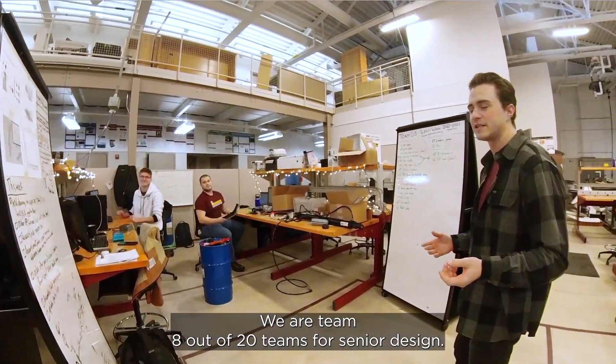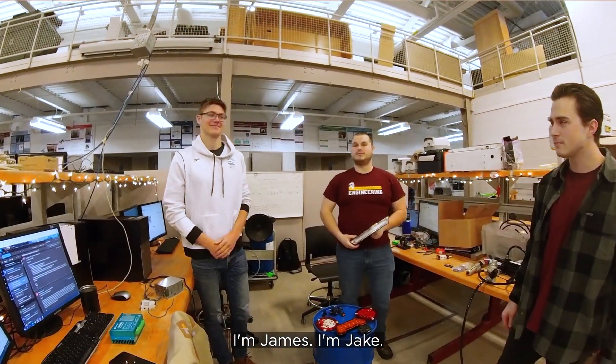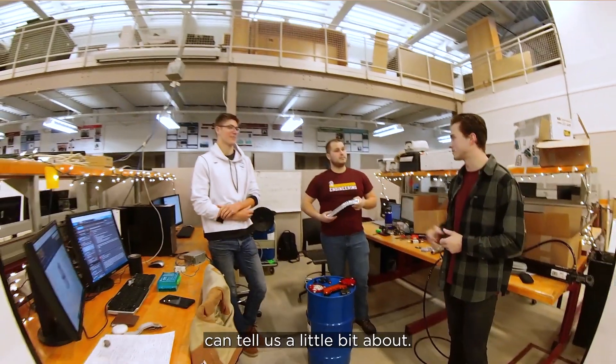They can design in CAD modeling to make sure that it would actually work as their proof of concept. We are team 8 out of 20 teams for senior design. I'm Ben. I'm James. I'm Jake. Together we're working on a project for a local company, which James is going to tell us a little bit about.